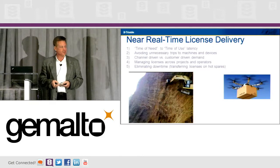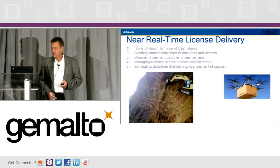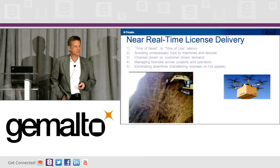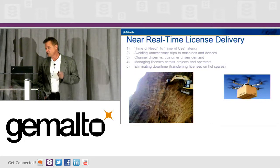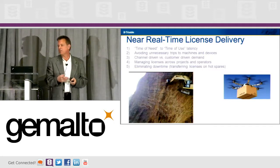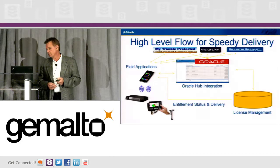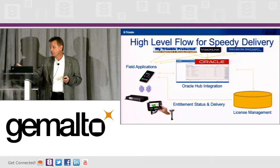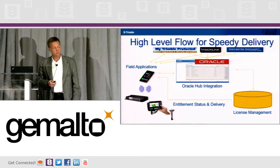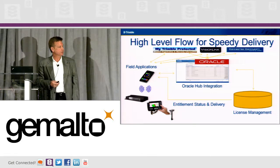We need near real-time license delivery. This guy is actually digging a road on the side of a cliff — we certainly don't want to send someone there manually. Time of need to time of use: we have to be able to do it quickly, avoid unnecessary trips, and work through the channel with our big dealers while still providing a solution for our customers. The high-level flow we want to get to is delivering licenses through EMS, over the air, to a smartphone, to a computer, or to a dedicated device.